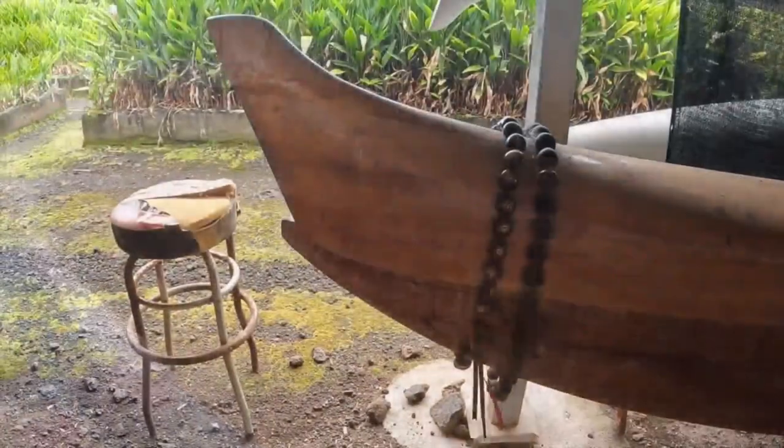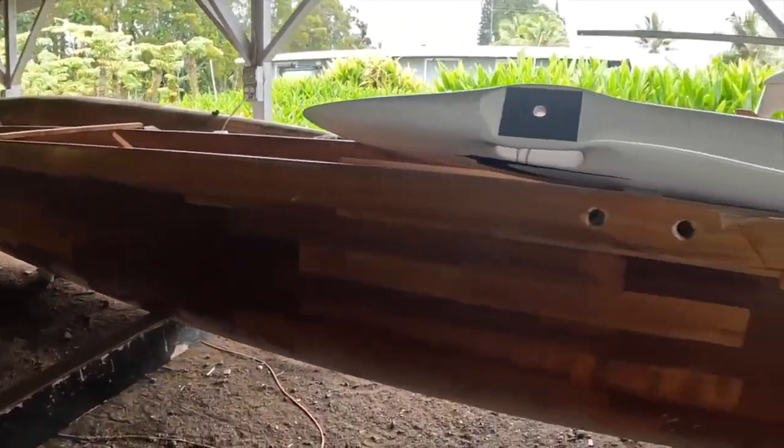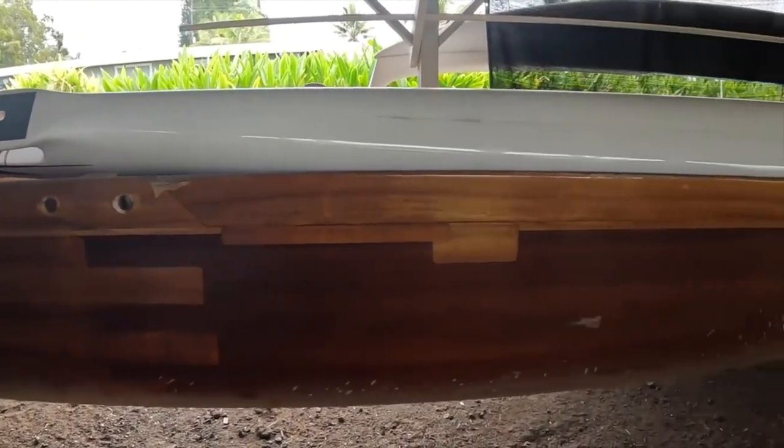We glide on the ocean with strength and in power. Determined to care for earth and sea.